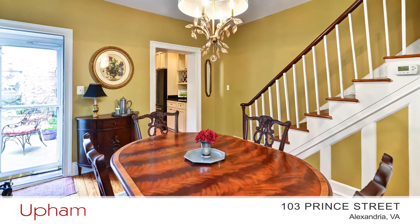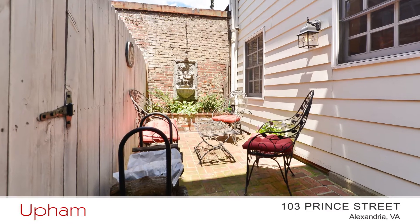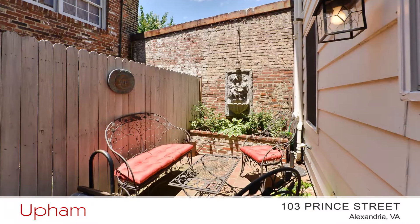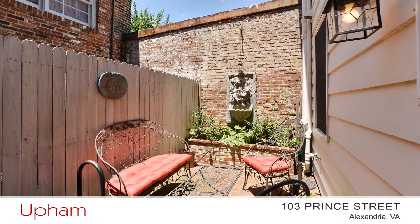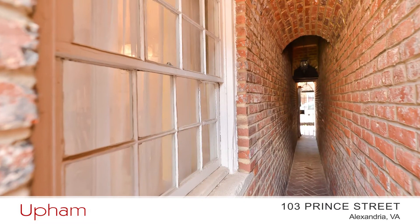To the right are stairs to the upper levels, which we'll see in a moment. Through the dining room, to the left, is access to your private rear patio — a great place to dine al fresco. And there's a breezeway leading out to the front of the home.